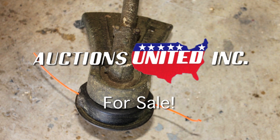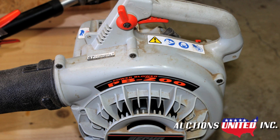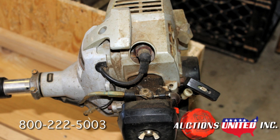You're bidding on a used gas-powered string trimmer and leaf blower. Both units are manufactured by Echo and are in great shape. The string trimmer is model SRM210, the leaf blower is a model PB200. Both units come with the original operator's manual.